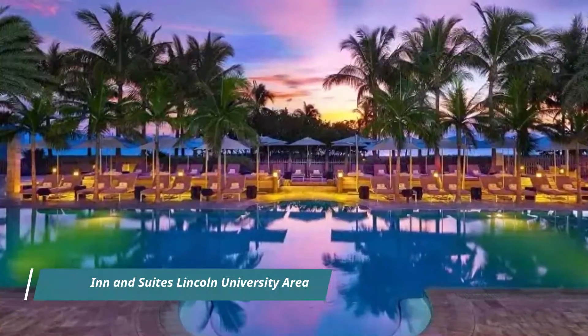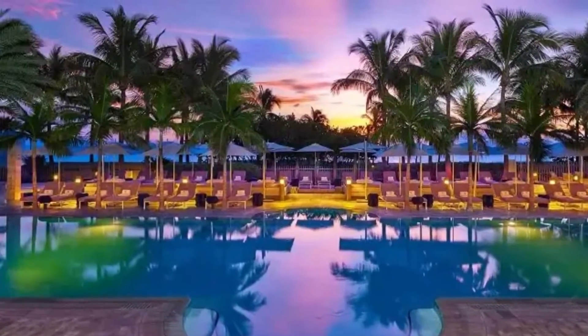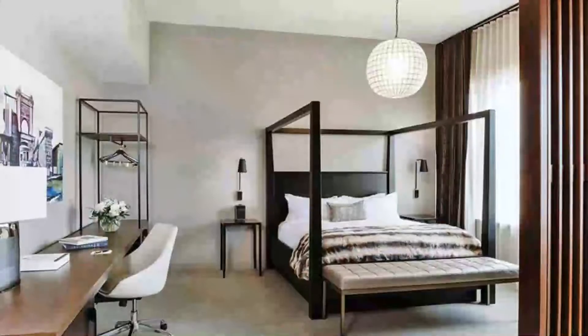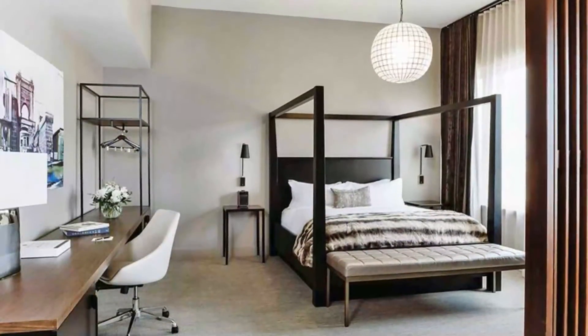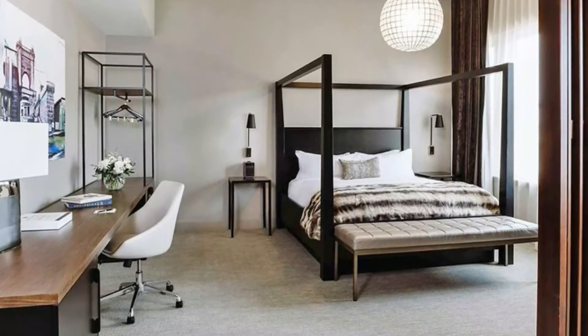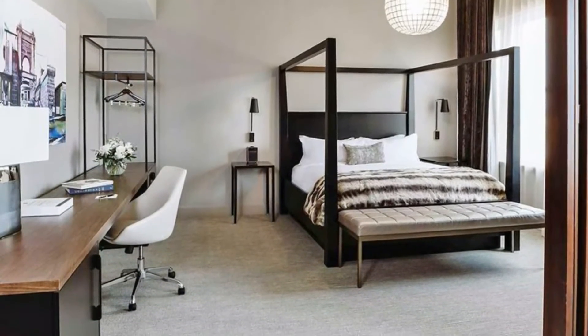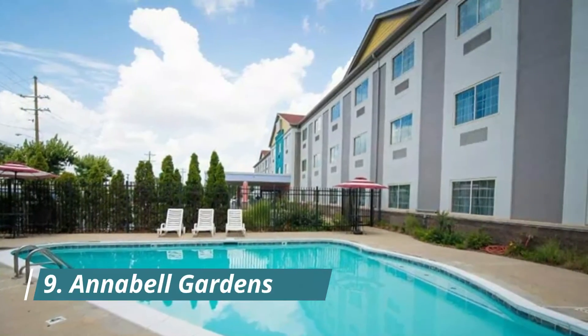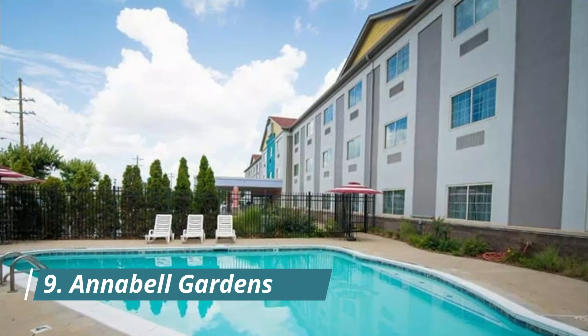Number eight: Sleep Inn & Suites Lincoln University Area. Located in Lincoln in the business district and near the airport. Looking to enjoy an event or a game? See what's going on at Bob Devaney Sports Center or Memorial Stadium.